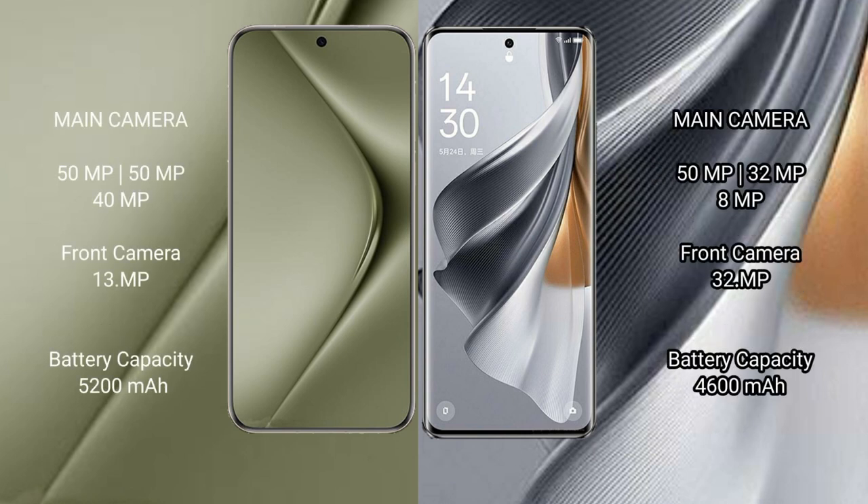The Huawei Pura 70 Ultra features a rear triple camera setup: 50MP, 50MP, plus 40MP, and a front camera of 13MP. The Oppo Reno 10 Pro also features a rear triple camera setup: 50MP, plus 32MP, plus 8MP, and a front camera of 32MP.